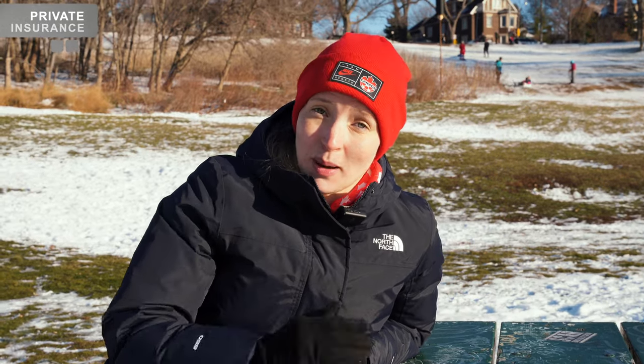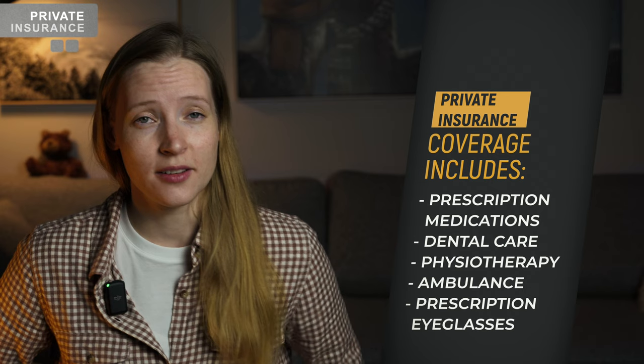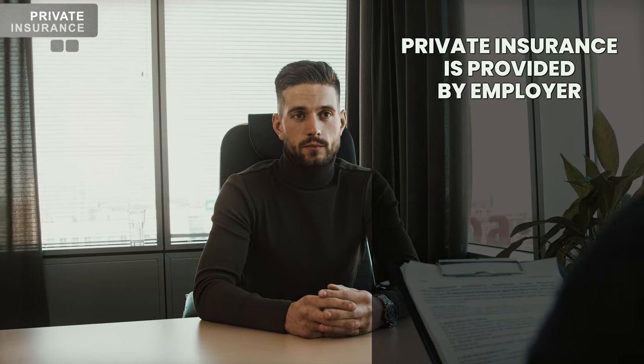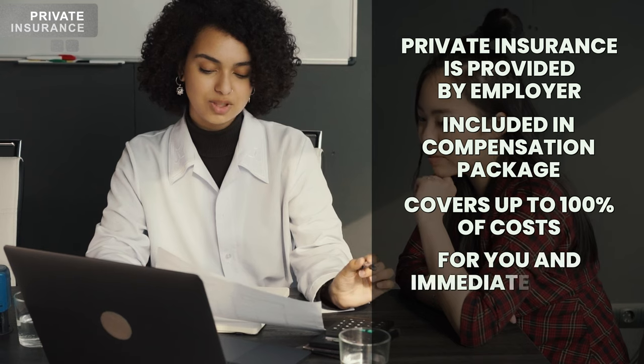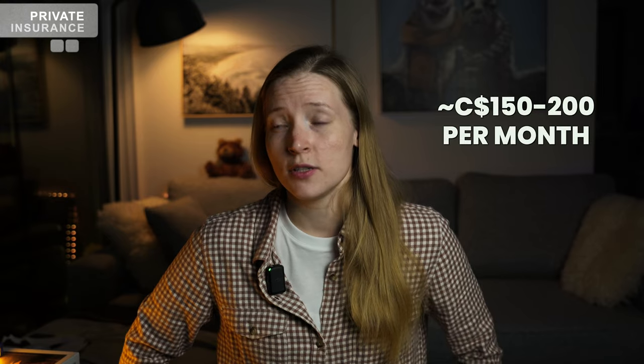Private health insurance is something that Canadians rely on in addition to public health insurance — it helps you pay for things that public health insurance doesn't cover. Extended private insurance health plans cover costs for prescription medications, dental care, physiotherapy, ambulance services, and prescription eyeglasses. Such insurance is typically provided by your employer as part of the general benefits and compensation package, and it's very common for the employer to cover 80 to 100% of the insurance costs for you and your immediate family. If you don't have a job, are self-employed, or your employer doesn't offer insurance, this insurance can be purchased individually from one of numerous insurance companies in Canada, with a typical monthly cost anywhere between $150 to $200.